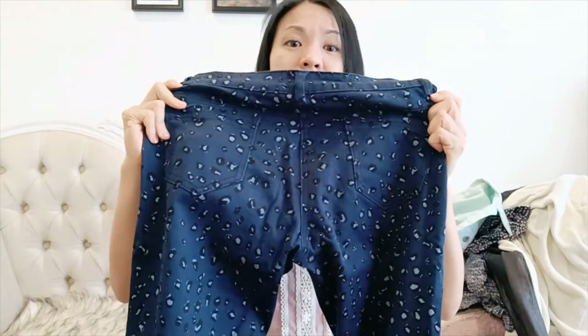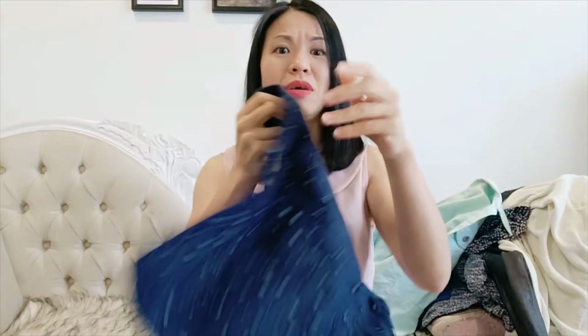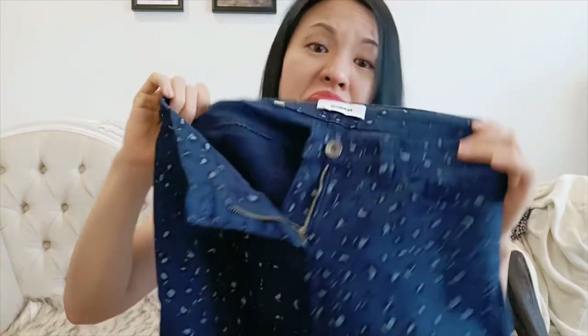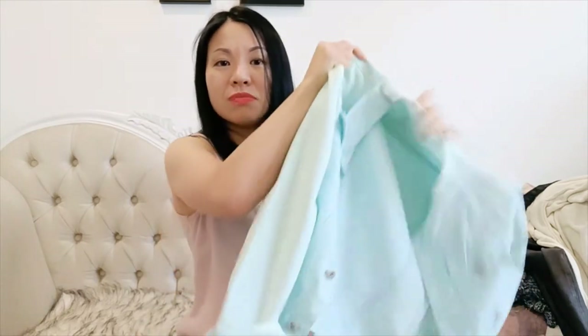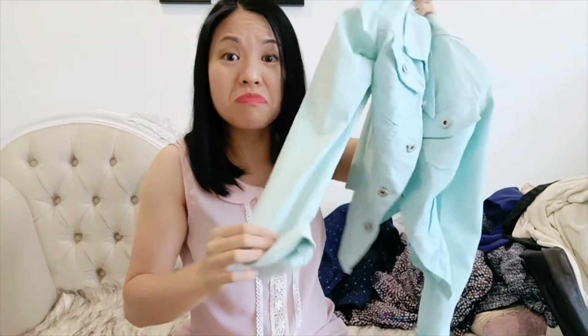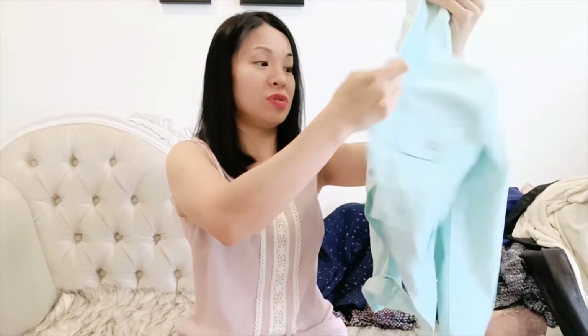Next piece is these pants here by Marks. Good quality and they fit, but it's just so hard to match them with anything — I don't know what shoes or top to pair them with. The next item is this pale green denim jacket. Again, I find it so hard to match. You're supposed to check how something fits into your wardrobe before buying, but easier said than done. It just goes to the back of the wardrobe.